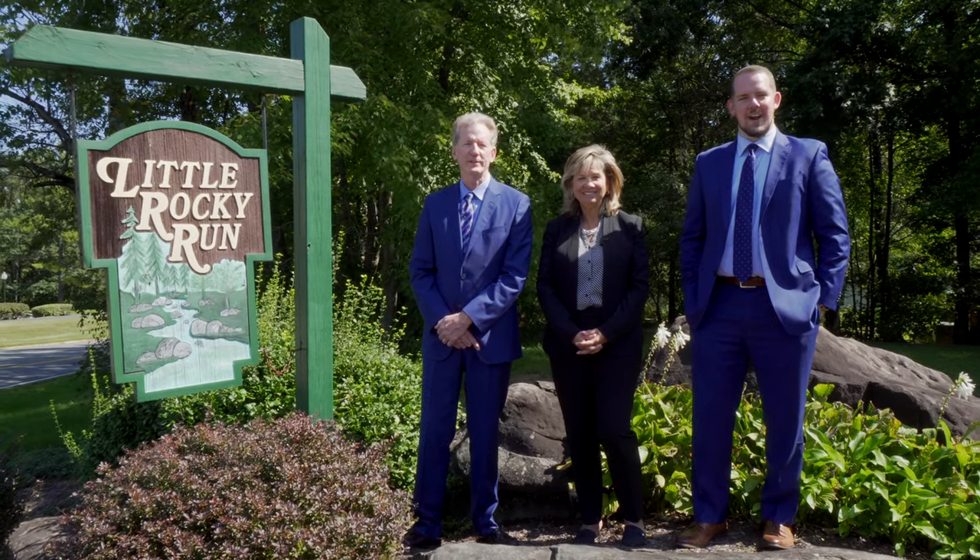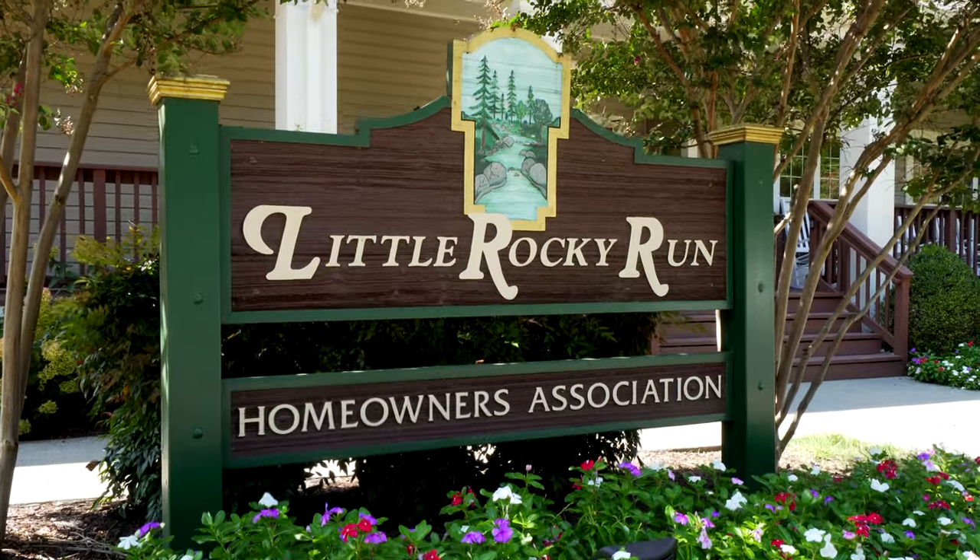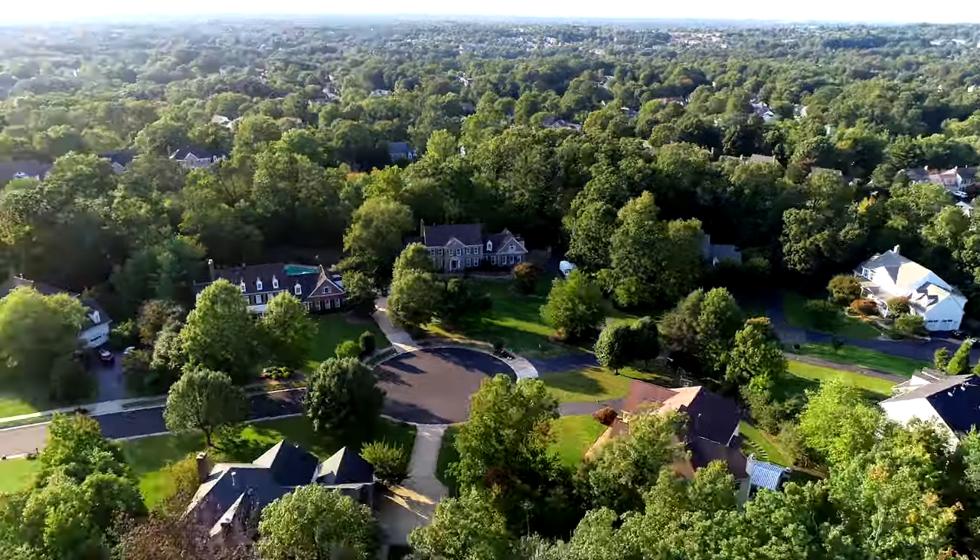Hi, I'm Damon Nicholas. I'm Ryan Nicholas. And I'm Barbara Bloomer. Welcome to Little Rocky Run in Clifton, Virginia, one of the top 99 communities in the country.